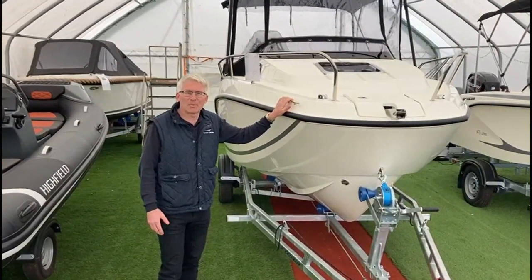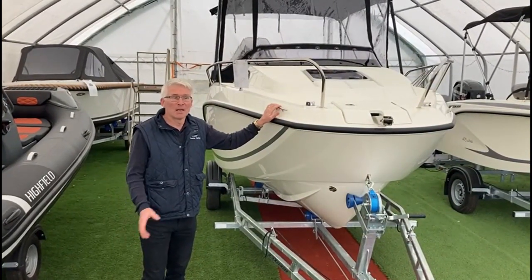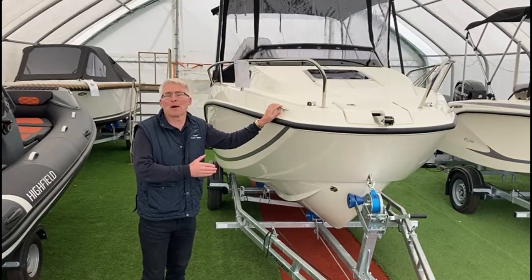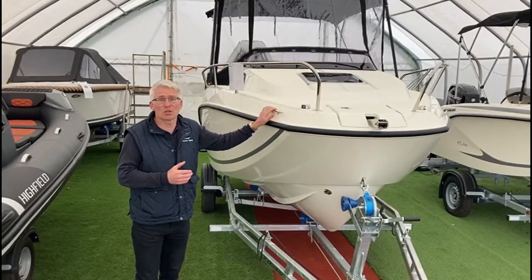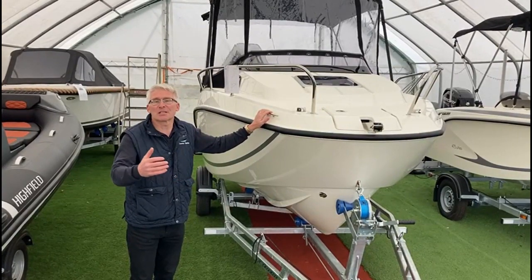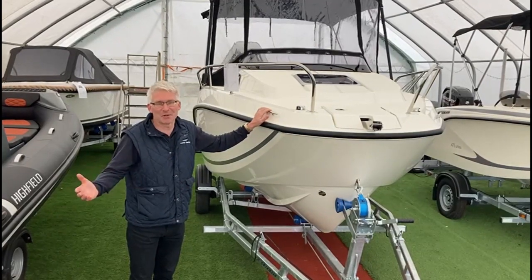Hi, I'm Damien from Acaster Marine up here in Yorkshire. I'd just like to introduce you to our Quicksilver 555 cabin model. We've got this paired with a Mercury 115, which is the highest horsepower that you can get. The 115 gives incredible performance at the top end — almost 40 knots — but also gives incredible fuel economy when you're just cruising, maybe at six knots. It gives as little as six litres per hour, which means you've got days of cruising ahead of you.